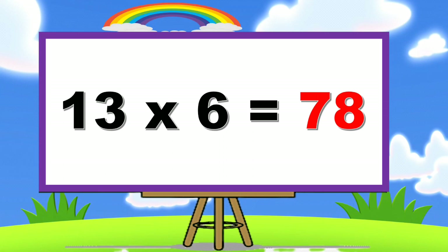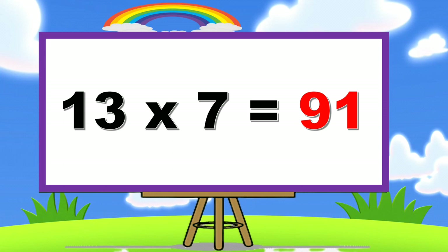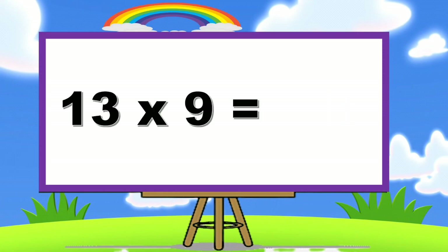13 × 6 = 78. 13 × 7 = 91. 13 × 8 = 104. 13 × 9 = 117.